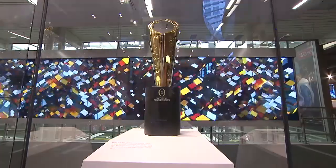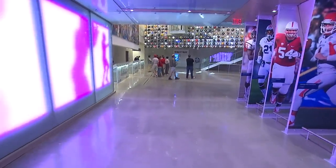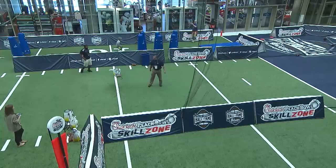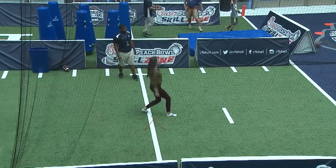This 94,000 square foot museum is a college football lover's dream. From the time you walk in the door, where you're greeted by the Grand Helmet Wall, to the 45 yard replica football field where you can try your hand at the Skill Zone — this is the place to be.